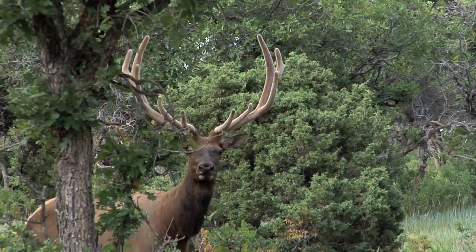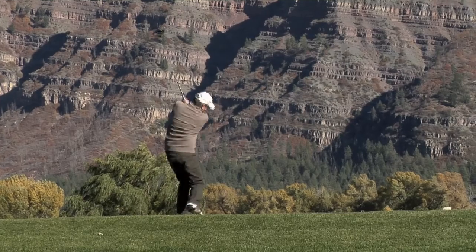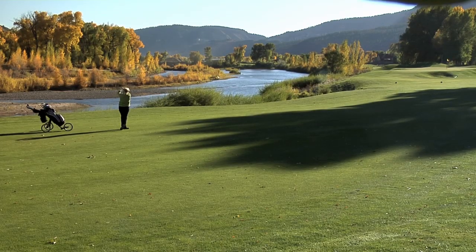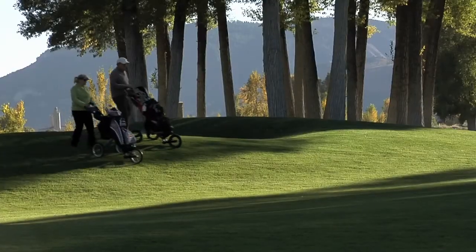Did we mention that the hunting and fishing are legendary? For golfers, this ranch is only 10 minutes away from the renowned Dalton Ranch Golf Club designed by Ken Dye. This beautiful course sits next to the Animas River in the middle of the glacier-carved Animas Valley.